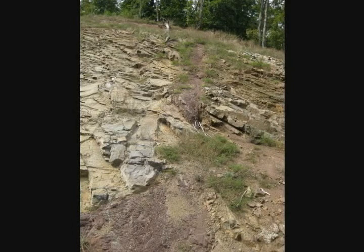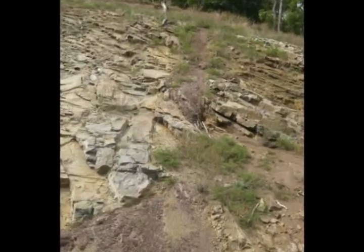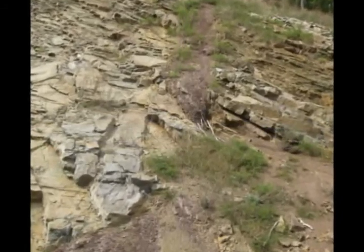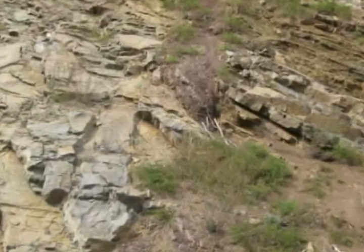This photo was taken a few meters to the left of where the last video clip was shot, and clearly shows a fault where the beds dip more steeply on the left side than on the right. This is thus a rotational fault. I have only seen a few faults that were rotational, but this is the best exposed and most obvious one I have ever seen.